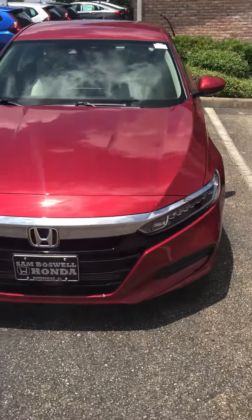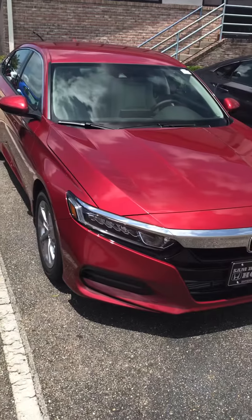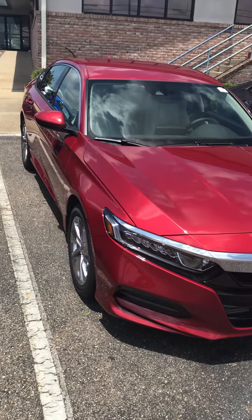Hello, this is John Medina at Sam Boswell Honda. First, I want to thank you for your inquiry on a 2018 Honda Accord. I figured I'd shoot you a short video to show you a couple we have.